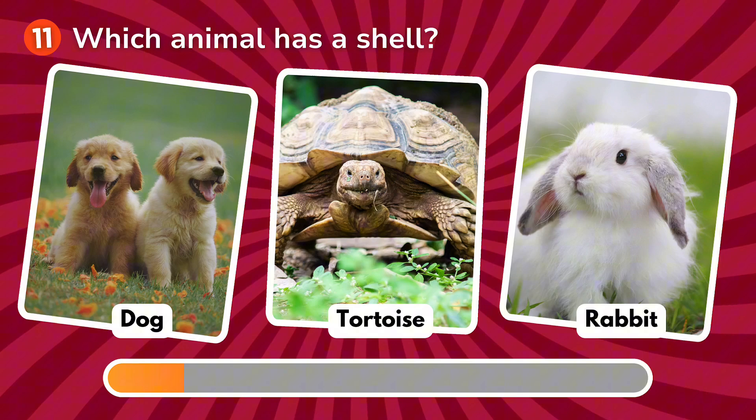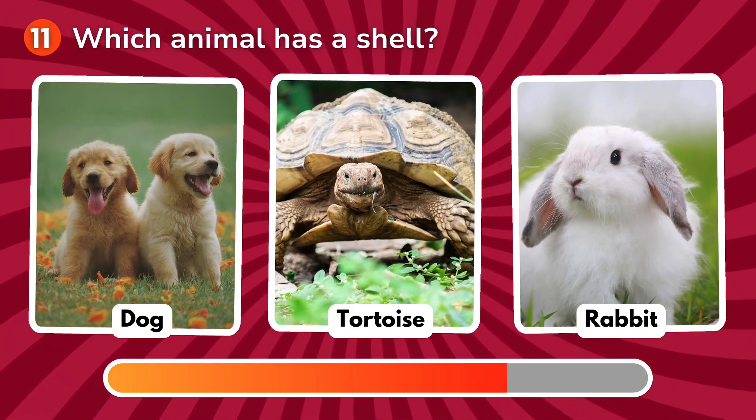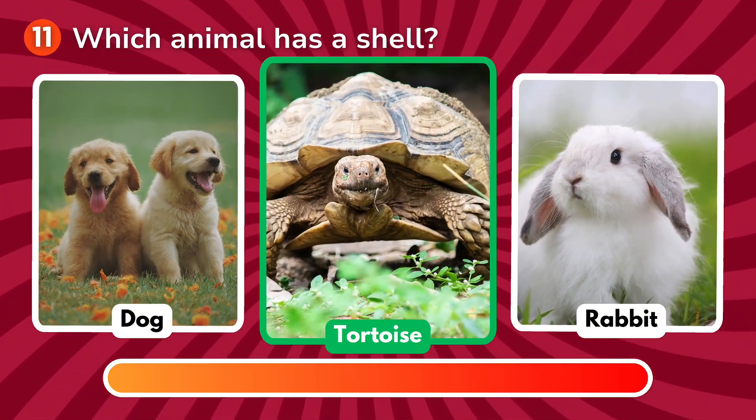Which animal has a shell? Is it a dog, a tortoise, a rabbit? The correct answer is tortoise!